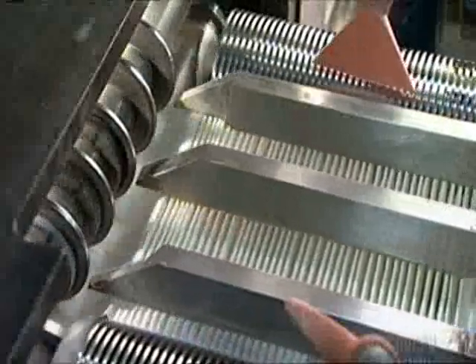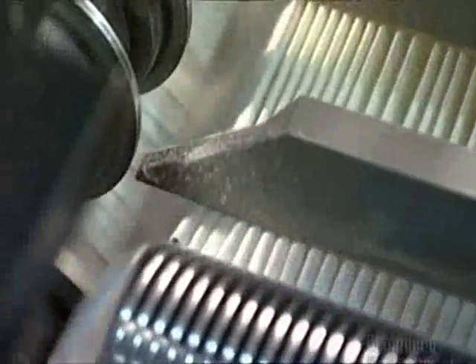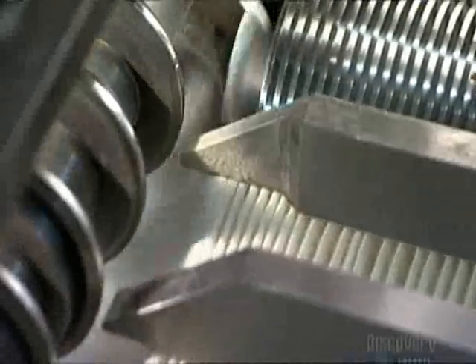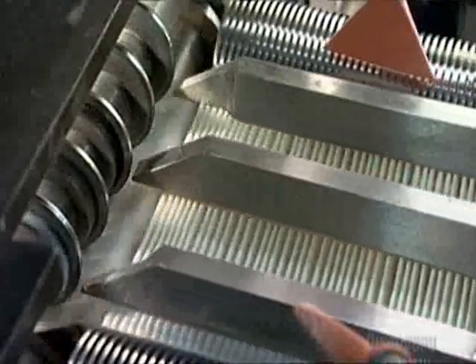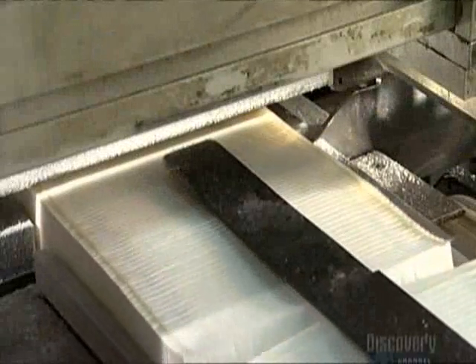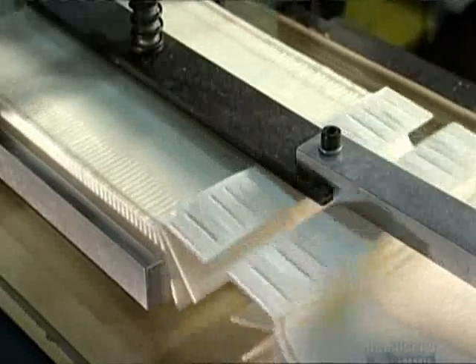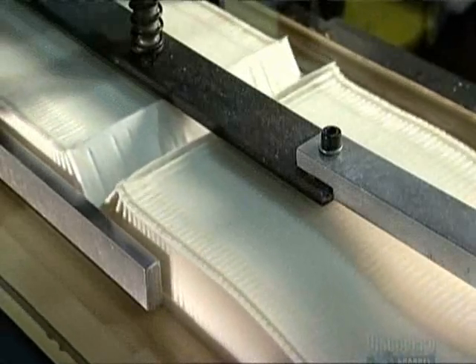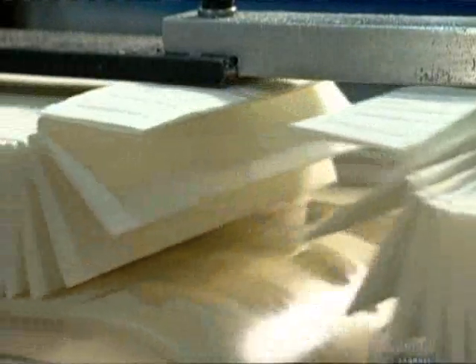The rollers fold the paper along those lines as they push it out the other side. An automated counter keeps track of the folds because each filter will need to have approximately 75 pleats. A conveyor belt moves the paper to a circular blade; a steel bar holds the paper pack down while the blade slides on a motorized rail, slicing the paper at the correct number of folds. The paper pack rolls down the conveyor belt to the next station.